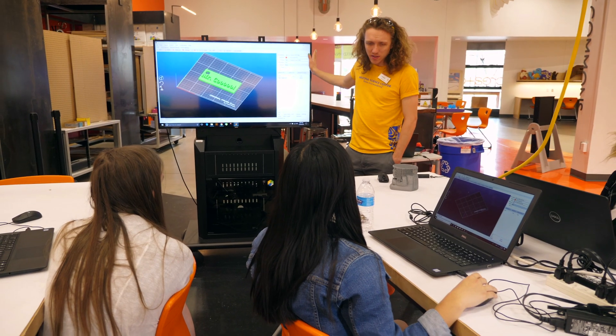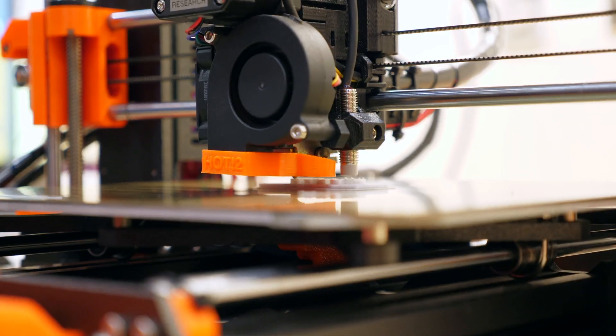We focus on STEM, career readiness, as well as incorporating the engineering design process in everything we do.